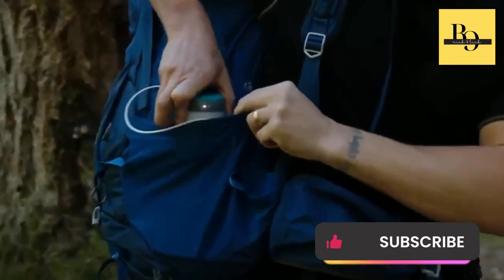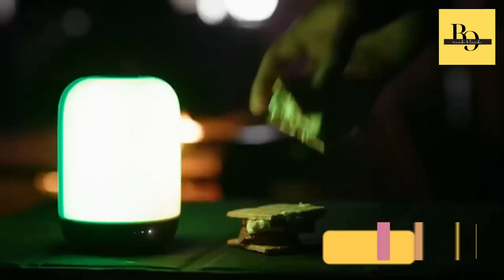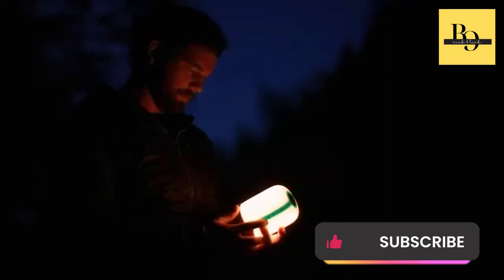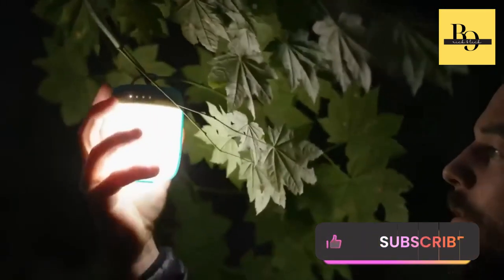The lantern's compact size makes it easy to pack and take anywhere. With an IPX4 rating for water resistance and a 3200 mAh battery that doubles as a power bank, you can enjoy maximum productivity on the go. The price for the 250 lumen model is $59, and for the 500 lumen model it is $79.